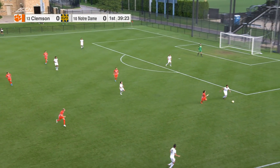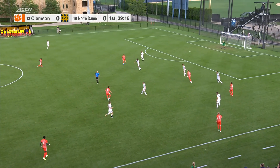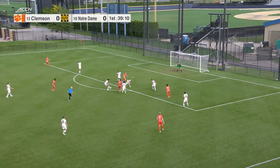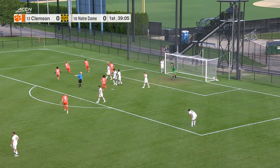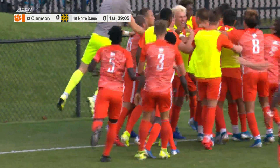First in the country in assists per game at 1.67, already with five assists in just three games played. You see him with the quick throw-in there. Here's Fernandez Salvador, Clemson looking to regain some possession. Robinson working in — he's still got it, left foot, back across, and it's in! Robbie Robinson gets on the board and Clemson takes a 1-0 lead early in this game.